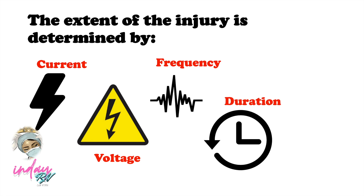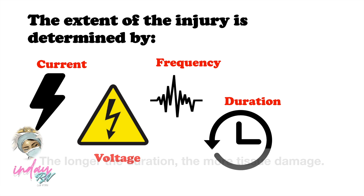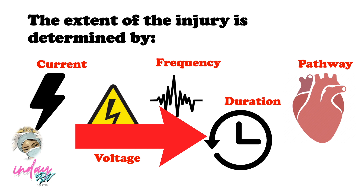The next factor is duration: the longer the duration of exposure, the more tissue damage. And the last one is the pathway. If the current flows through the heart, it is lethal, causing cardiac issues that may lead to cardiac arrest or worse, patient death. So the damage is due to the passage of electricity through the tissues, and the extent and severity depends on the strength of the current and the time for which contact is maintained.